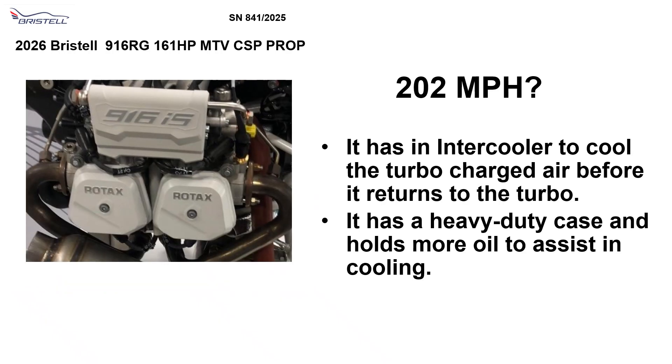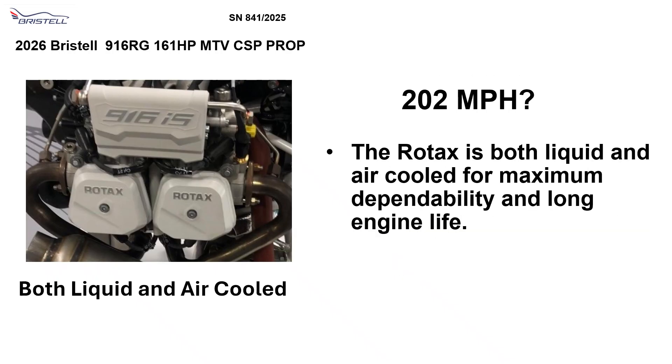It has an intercooler to cool the turbocharger air before it returns to the turbo. It has a heavy-duty case and holds more oil to assist in cooling. The Rotax is both liquid and air cooled for maximum dependability and long engine life.